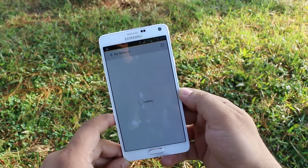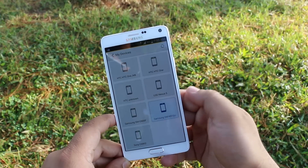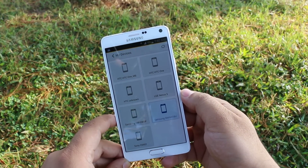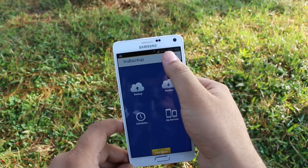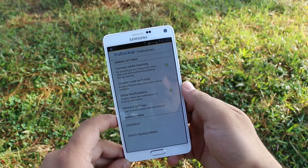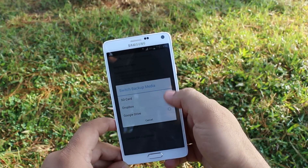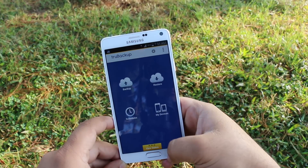My devices is where you can see all the devices that were backed up using your account and this application. On settings, you can change connection settings, notification settings, and switch backup media. So overall a very handy application to keep your data safe.